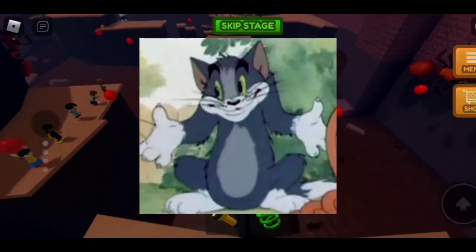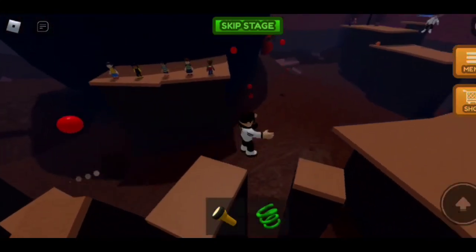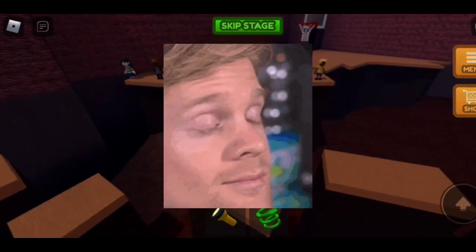Most of this will be Easter eggs. One easy Easter egg is the 'what does the piece stand for' on the chalkboard. This is an obvious reference to the villain Professor Poopypants from the Captain Underpants franchise. Now to the not so obvious references.